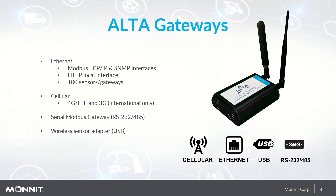Monit Alta gateways come with a variety of different options to suit any application. Options include Ethernet for clients who have on-site internet, with features including Modbus TCP, IP and SNMP interfaces, HTTP local interface, and the ability to pair up to 100 sensors per gateway with sensors checking in every 10 minutes. For clients who don't have on-site internet or require a more secure network, Monit offers a 4G LTE cellular gateway solution supported on AT&T, Verizon, and US Cellular in the US. 3G is available to international customers with wider 4G support coming soon.